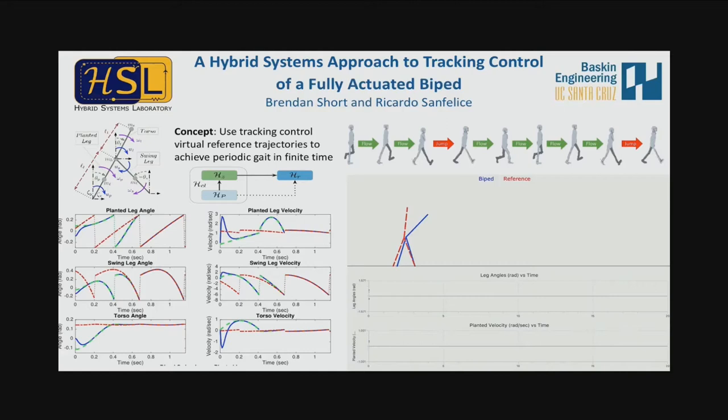This is our work on a hybrid systems approach to tracking control of a fully actuated biped. We model the biped as a hybrid system where at every step taken there is an impact and we switch the legs. We project virtual trajectories and have the biped track those. Where we want to incorporate learning is at each impact, learning about the surface we're walking on and how to generate trajectories so the model can track whatever trajectory we'd like — for actions such as walking upstairs.